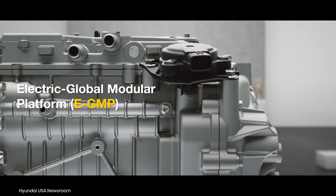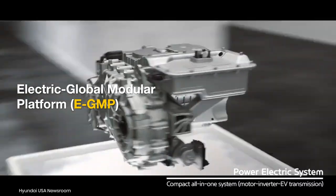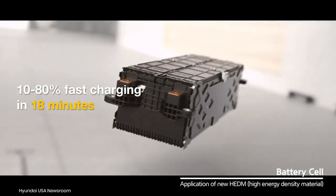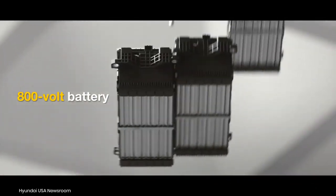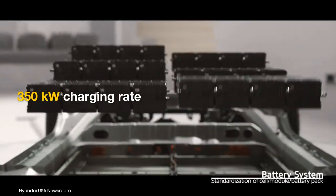The electric SUV will ride on Hyundai Motor Group's electric global modular platform. 10-80% rapid charging in 18 minutes, an 800-volt battery, and 350-kilowatt charging capacity are the peak technical parameters of this architecture.